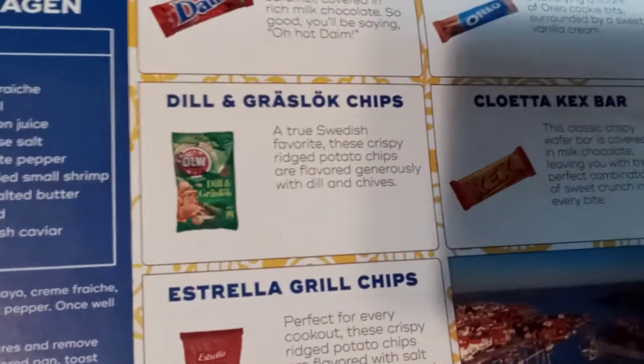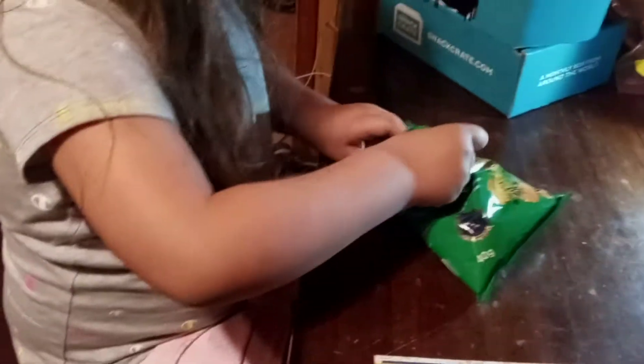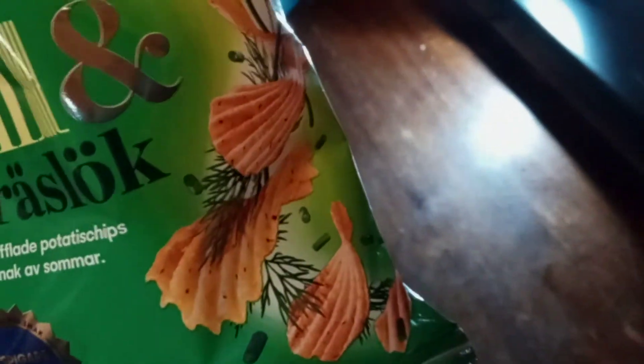This says 'true Swedish favorite' — these crispy ridged potato chips are flavored generously with dill. Daddy would probably be finishing those up. We also watch a YouTuber from Sweden — his name is Rumi Fischhol, go check him out, he's really funny. Lexi has a little kid's palate though, she only eats certain things. If you ever ate sour cream and dill chips from the gas station, like the dollar brand — they're gross. Same taste.